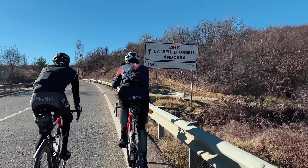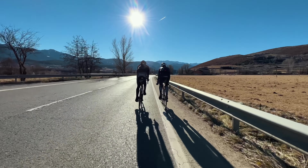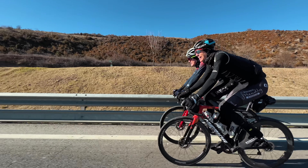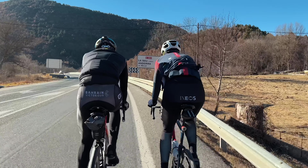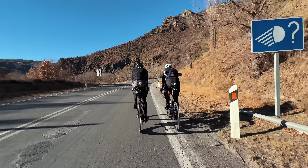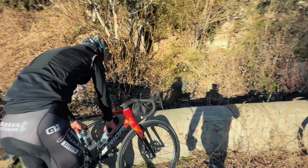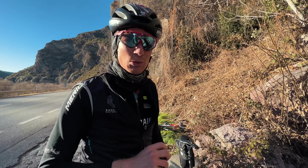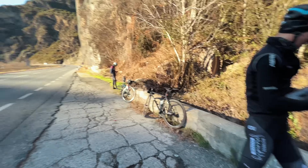We stopped at a special natural font — for some reason cars always stop here to collect clean, nice water from it. It's probably bloody freezing — don't put your hands under there or you won't feel them until tomorrow.